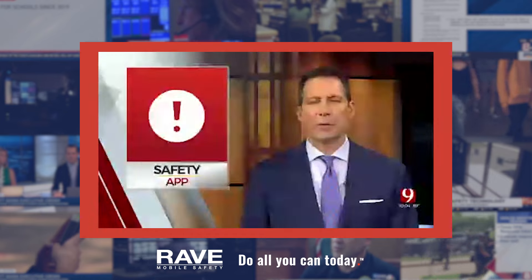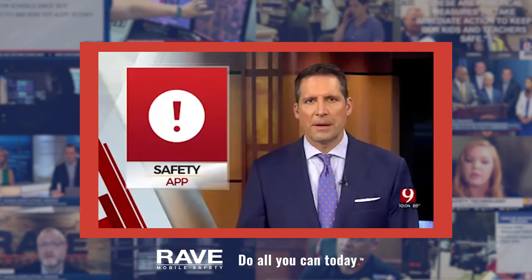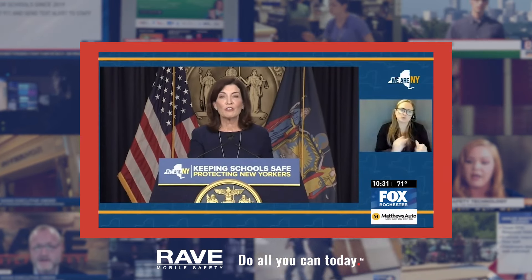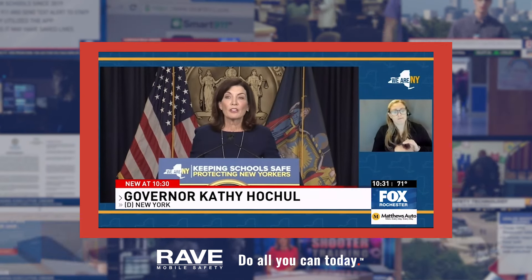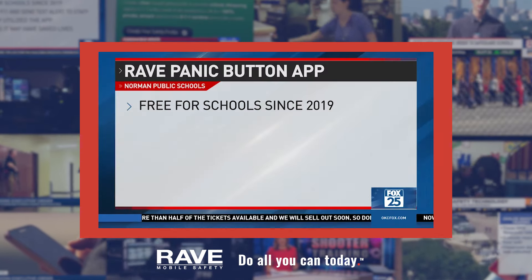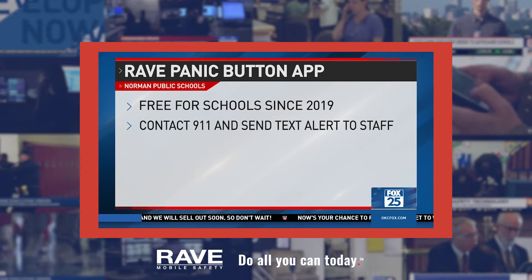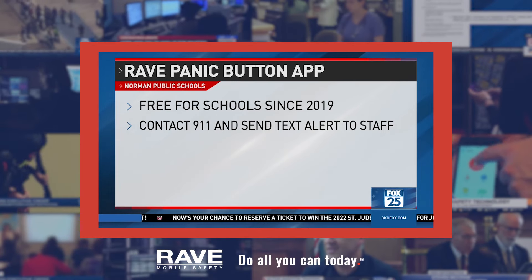Norman schools started using the Rave Panic Button app in 2019 — that is the button the governor's been talking about, and that's the year it was made available for schools across the state. Teachers and staff will be able to discreetly alert law enforcement as well as other teachers and staff in the building. The Rave app gives users the ability to simultaneously contact 911 and send a text alert to school staff if there is an emergency.